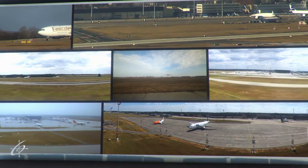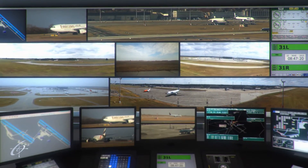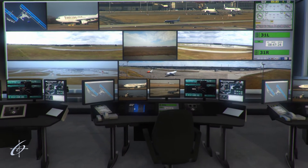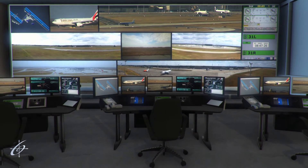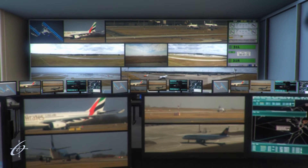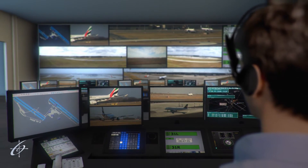To the controllers' naked eyes, the aircraft would not be very clearly visible, but here they will get a much more detailed image of the traffic moving on the runways and the aprons of the airport. Remote tower technology is a 21st century innovation and is challenging the actual borders of air traffic control.